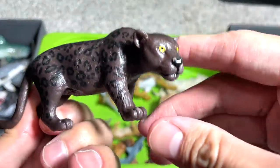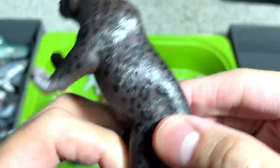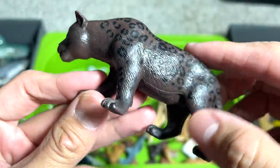Going back to the big cats — this is also one of the budget sets. As you can see, the face does not look really good. The detailing is pretty sloppy as well.